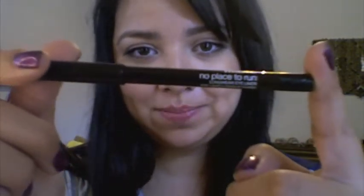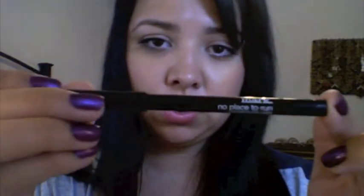The eyeliner I'm going to talk about more specifically is the new Mark No Place to Run. It is a pencil liner. This is $8 on the Meet Mart website, and you can also order it directly through me if you click the link below to find my eBoutique website. This is going to replace the Mark Eye Marker, which came out a long time ago — one of the very first products.